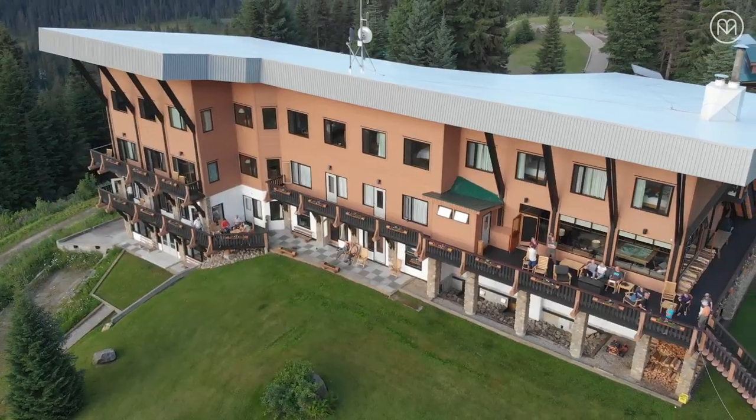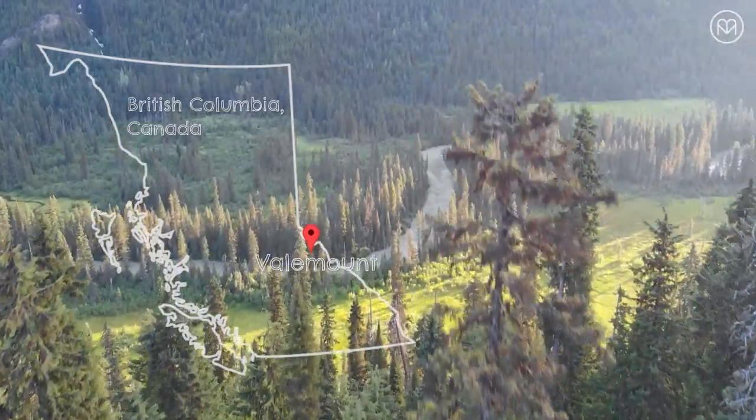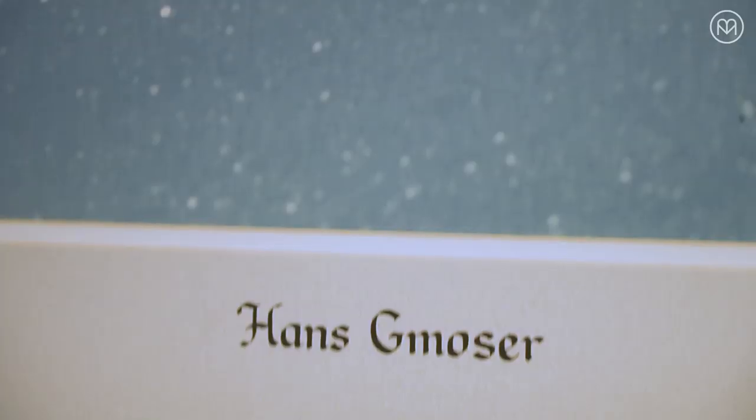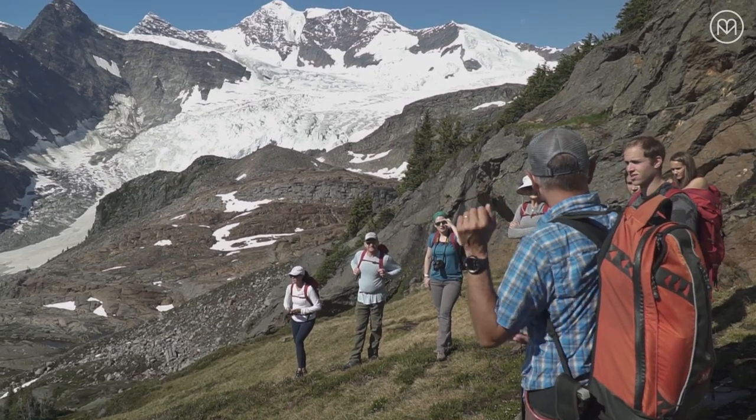The Caribou Lodge is located in the Canoe Valley, close to Valemount. Built in 1974, Hans Gamoser was the founder. It was built for heli-skiing — amazing location, tucked underneath all these glaciers, great view, beautiful valley, no cut blocks, just pure nature.